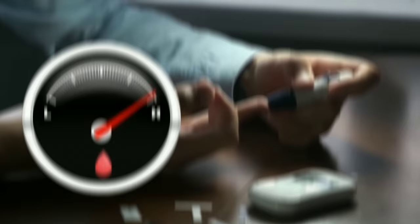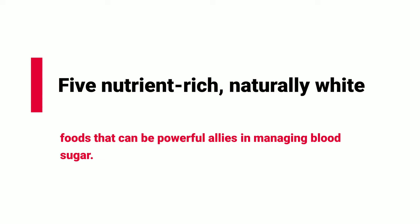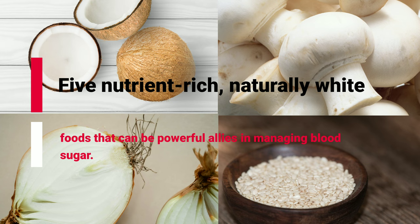Maintaining healthy blood sugar levels is crucial for our overall well-being, and the foods we eat play a significant role. When we say white foods, we're not talking about refined sugars or processed carbs. We're highlighting 5 nutrient-rich, naturally white foods that can be powerful allies in managing blood sugar.